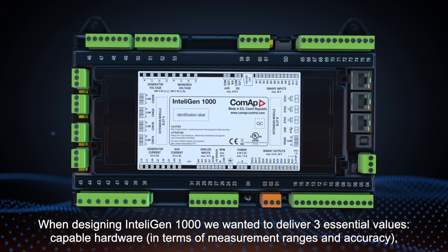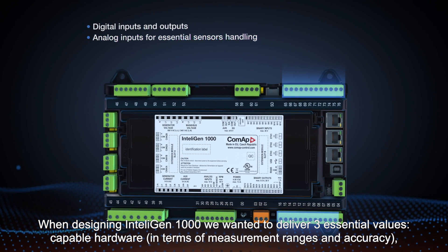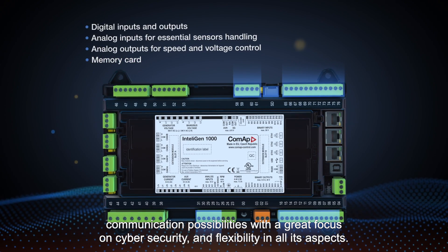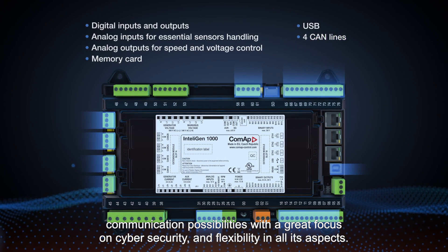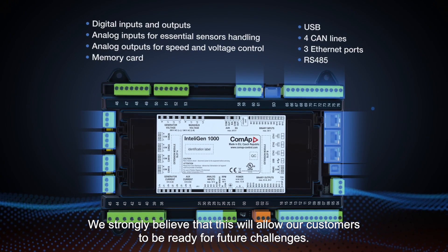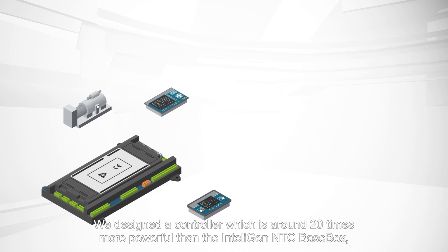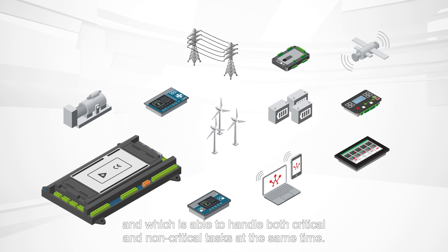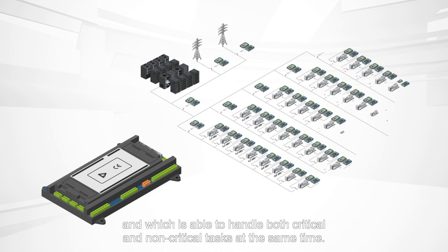When designing the IntelliGen 1000, we wanted to deliver three essential values: capable hardware in terms of measurement ranges and accuracy, communication possibilities with a great focus on cybersecurity, and flexibility in all its aspects. We strongly believe this will allow our customers to be ready for future challenges. We designed a controller which is around 20 times more powerful than the IntelliGen NTC base box, and which is able to handle both critical and non-critical tasks at the same time.